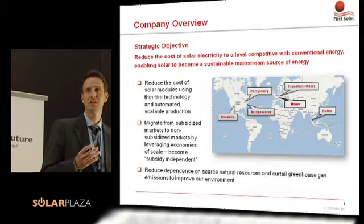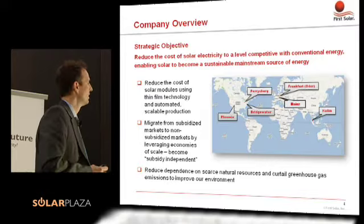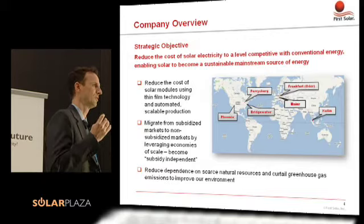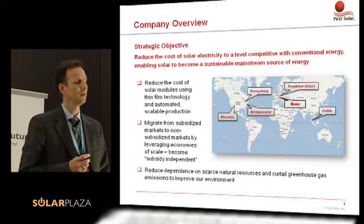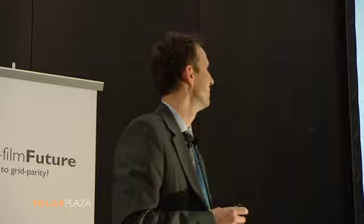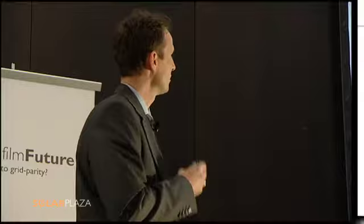In order to get to grid parity, you've got to select the right markets. There are subsidized markets that are transitional markets to get to grid parity, and we have to use them and sustain them in a meaningful way. The third critical component is that within PV we must look at the environmental profile of the technology we use, ensuring that the resources we use are sustainable and that we process them in a sustainable way.